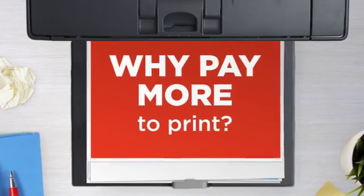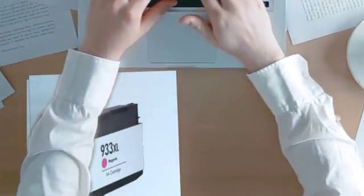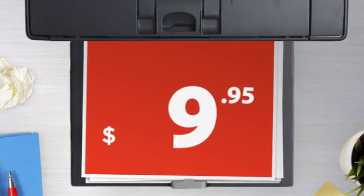Why pay extra on printer ink when you can save big with our compatible ink cartridge at a fraction of the cost? High standard printing delivering superb print quality. Get this ink cartridge today at less than ten dollars.